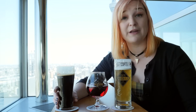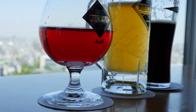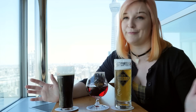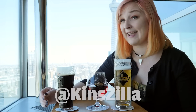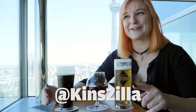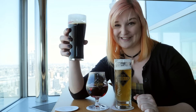And so those are just three of the beers they offer here in the Asahi Sky Room in the Asahi Headquarters in Asakusa. Fabulous view. You can see the Sky Tree. You can see a bunch of shrines, and it's just wonderful. Thank you so much. You can find me on the internet at KINZILLA, K-I-N-S-Z-I-L-L-A, on Facebook, Instagram, and Twitter. Thank you so much, and cheers!